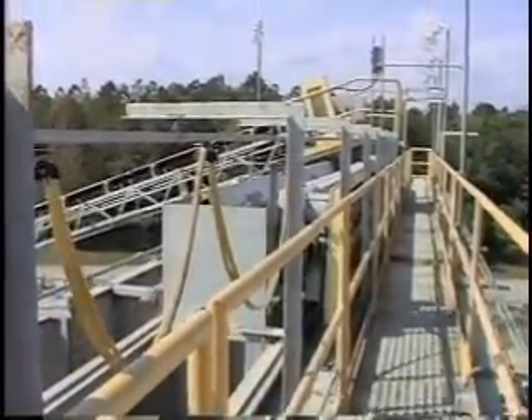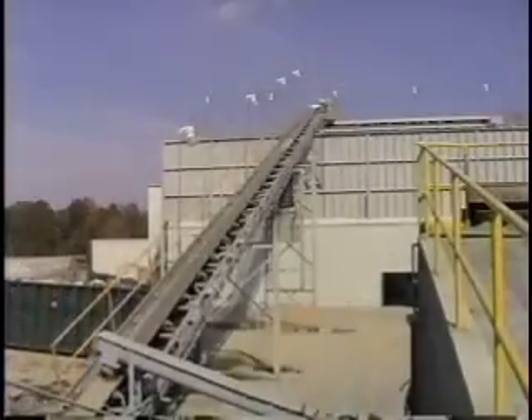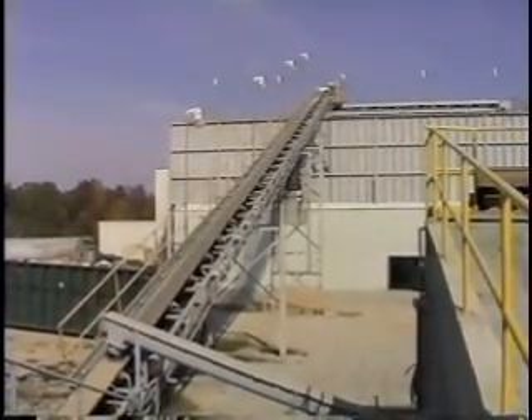A material bin system is positioned to easily fill each bin with a different material. Bolt-on vertical extensions allow for 60, 100, or 140 ton capacity each.